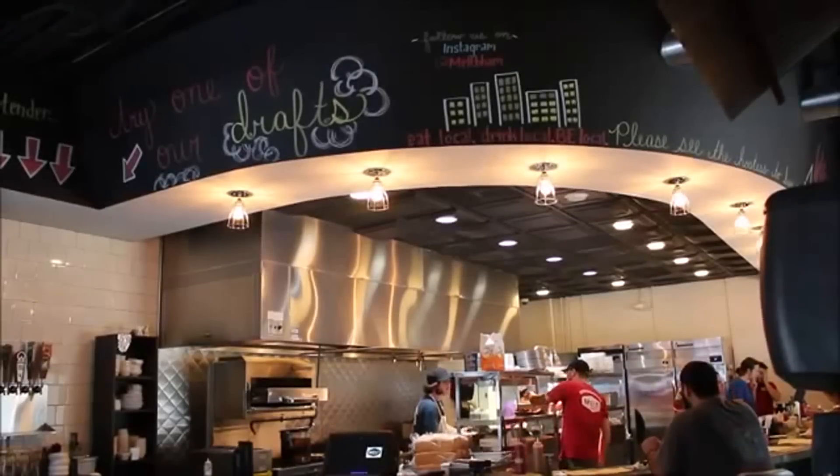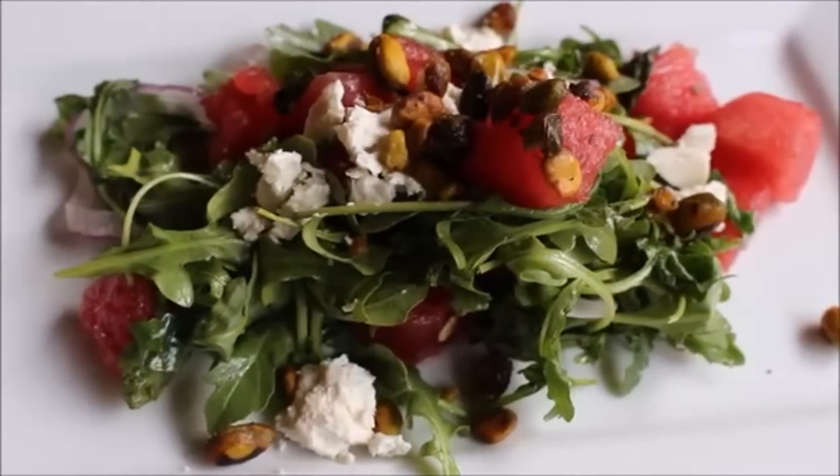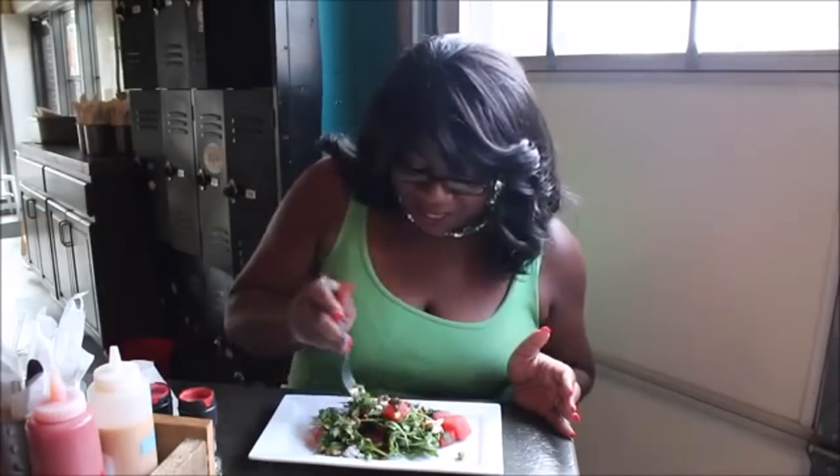Melt even has something on the menu for those of you who are watching your weight. And there you have Melt's watermelon summer salad. I love watermelon, love feta cheese, love green healthy lettuce.